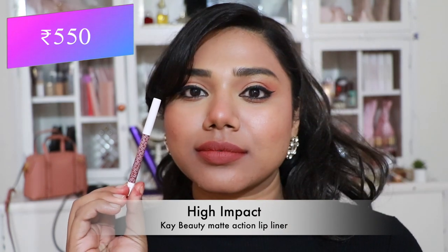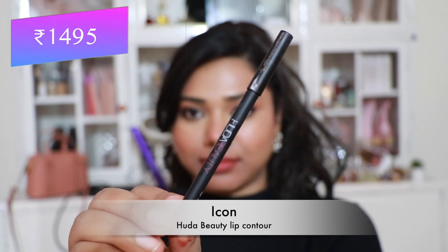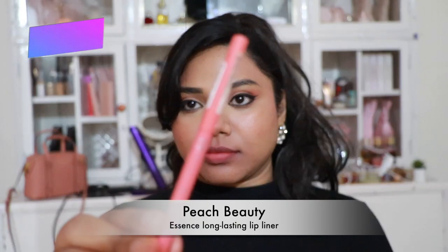Next, K Beauty Lip Liner — a stunning peachy shade that flatters every skin tone and is very long-lasting on the lips. Then Charlotte Tilbury-style Lip Contour in 'Icon' — a pretty coral nude that looks gorgeous on almost every skin tone.